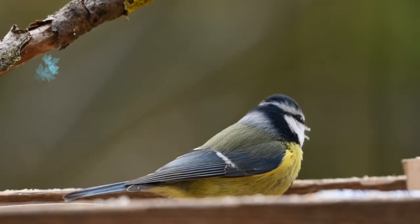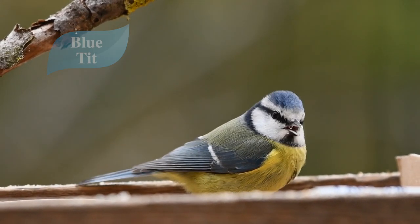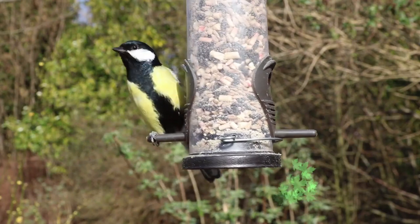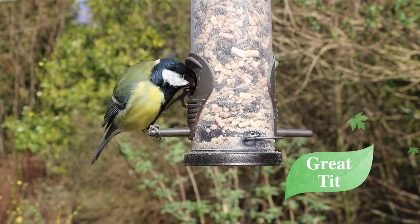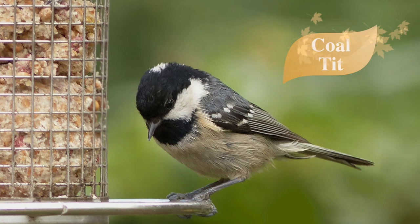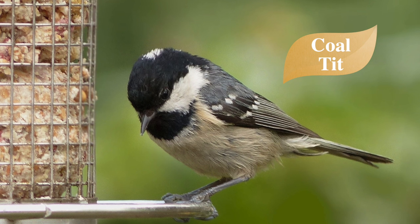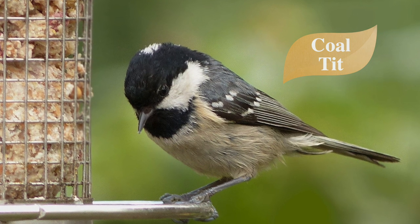And then we have blue tits, coal tits, great tits and long-tailed tits. Blue tits are named after the blue cap at the top of their head — so they've got a little blue cap, a bit of white, and then a black stripe through their eyes, and a yellowy chest. Now great tits look quite like that, but they've actually got a black cap on their head and the males have a big black tie coming down the front, and they've also got yellow on their chest too. Then there's the coal tit, which looks a little bit different — it's smaller and dustier than those two. The way to tell them apart is a little white stripe on the back of their head, which is quite distinctive.